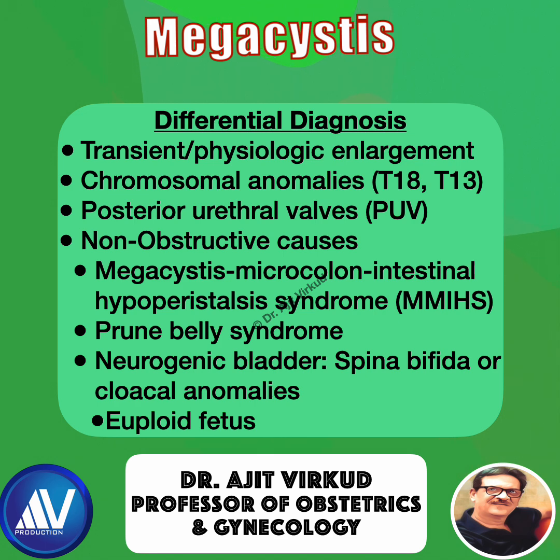Non-obstructive causes include megacystis-microcolon-intestinal hypoperistalsis syndrome (MMIHS), which is more common in females than in males. It is associated with persistent megacystis with normal kidneys, normal amniotic fluid, gut hypermotility, and is caused by a genetic mutation of ACTG2.